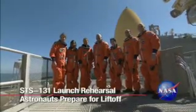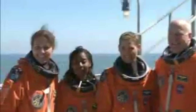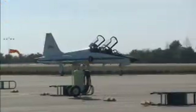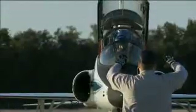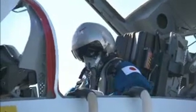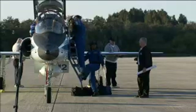The seven astronauts who will fly Space Shuttle Discovery on the STS-131 mission to the International Space Station recently completed a full launch dress rehearsal. Flying in their T-38 jets, the astronauts arrived at Kennedy's Shuttle Landing Facility to begin four days of training. It's known as the Terminal Countdown Demonstration Test, or TCDT, a fundamental milestone for every space shuttle mission.